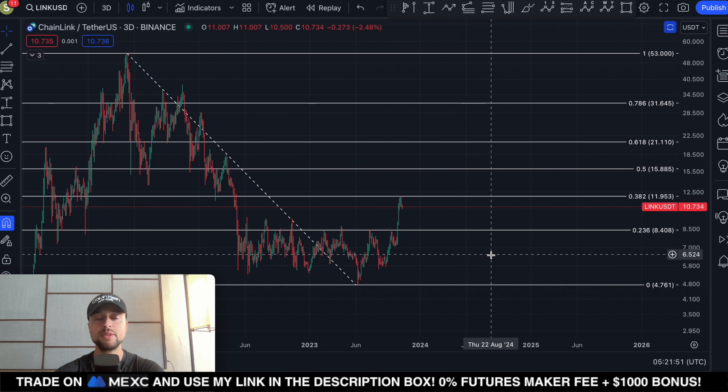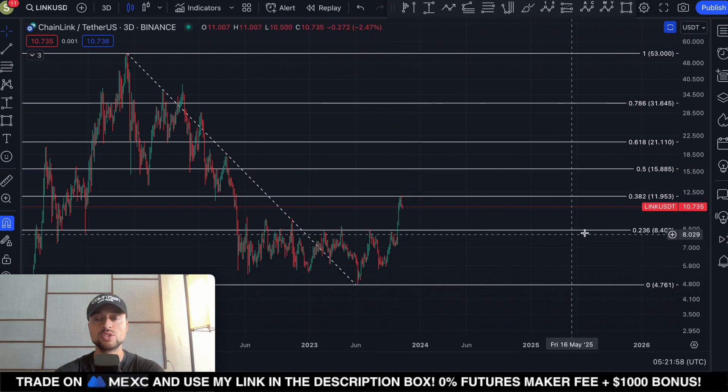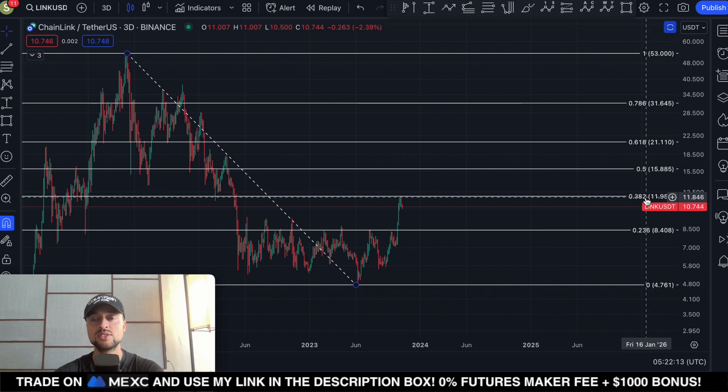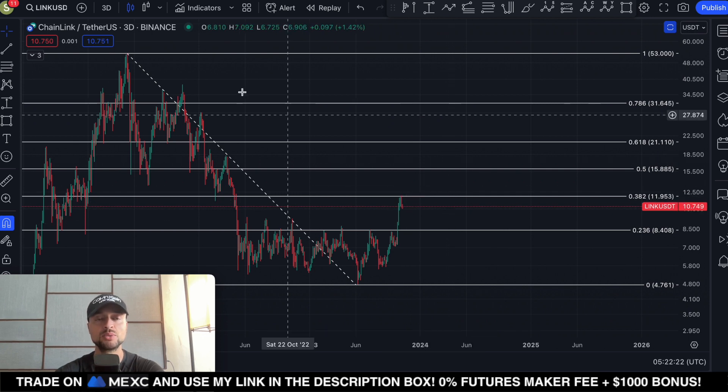So Chainlink performed extremely well this year. We had a massive rally which started in June 2023, and Chainlink surpassed the 0.236 Fibonacci level at $8.40. It got rejected several times, but on the 22nd of October we broke through this resistance and saw a continuation towards the next level, getting rejected exactly at the 0.382 Fibonacci level at $11.95. The big question is: can this rally continue in the near term?